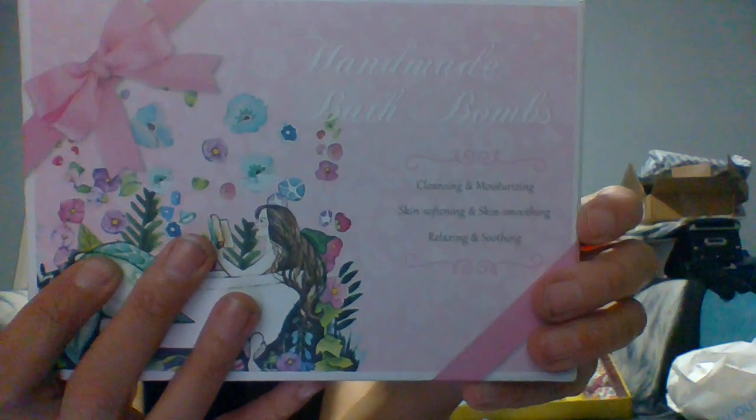It says: cleansing and moisturizing, skin softening, skin smoothing, relaxing and soothing. It was wrapped originally and I unwrapped it. Inside it shows all the bath bombs with a little bit of a description. You've got the little noodles — gotta love the noodles inside!